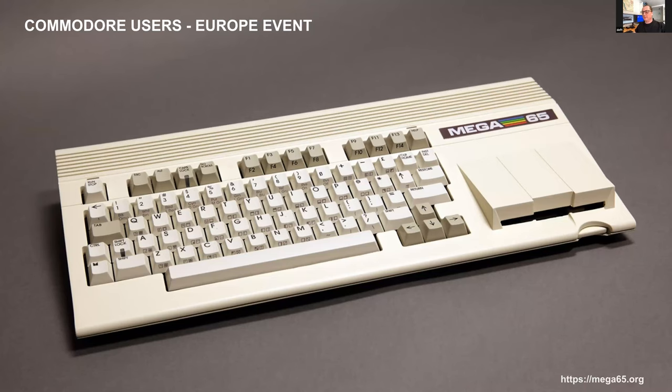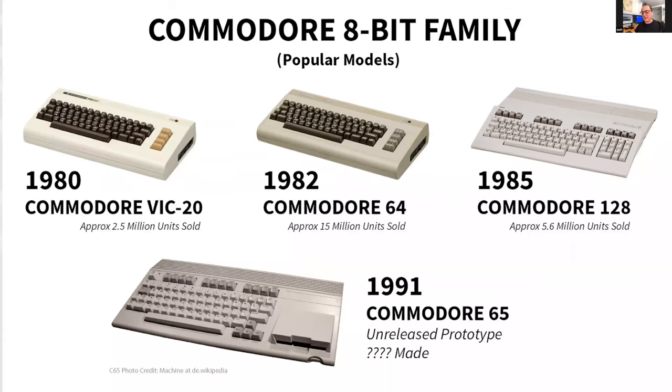This is a MEGA65 — to be exact, this is the pre-series, which is not the current state but it's the best photo we have of it currently. The quick history: the famous 8-bit machine — in 1991 there was this Commodore 65 prototype, not released but sold off. The project was stopped because Commodore bought the Amiga and decided everything would be 16-bit, not wanting to sabotage the Amiga release. The prototypes were sold off — it's about 30 years ago exactly.